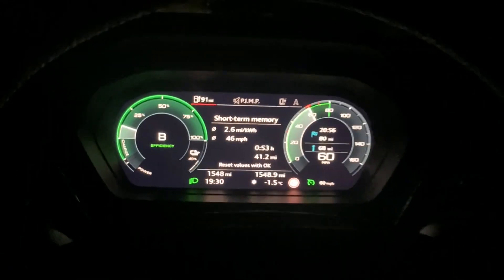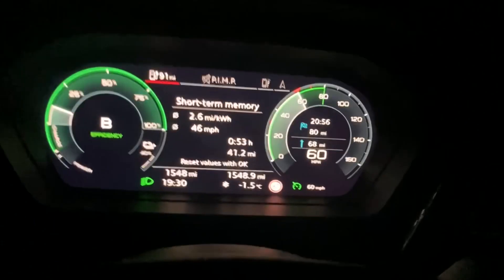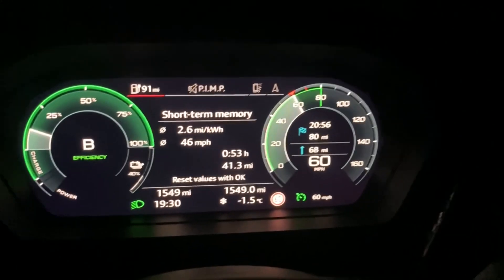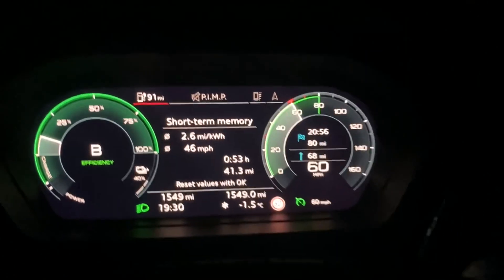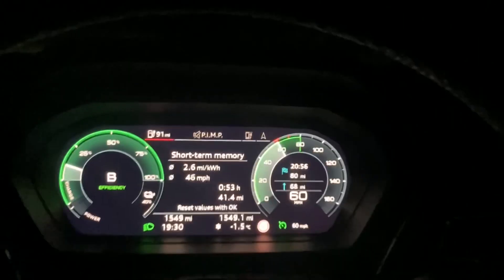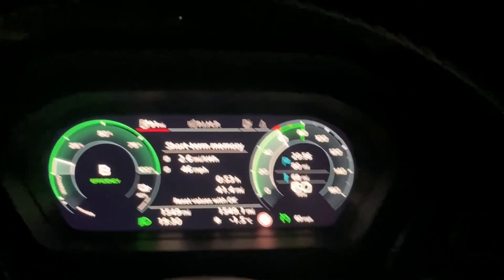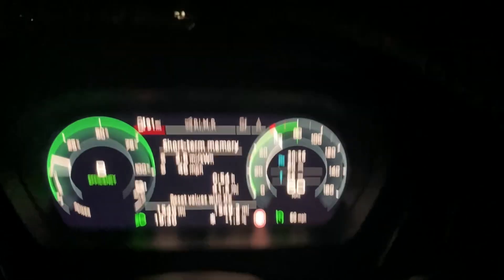Another quick update - switched the screen off because the glare was quite bad on the back roads. We are just passing Aviemore on the A9. We've got 91 miles of range and it's 80 miles to the destination, so we've got 11 spare miles. If it stays like that I'll just keep going, but if it drops much more then I'll do a quick stop at Pitlochry or somewhere to top up on a 50 kilowatt charger.